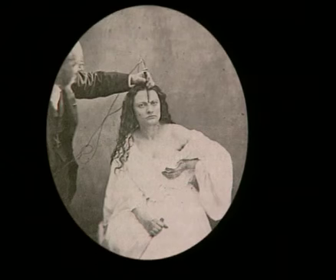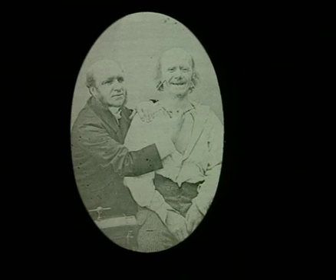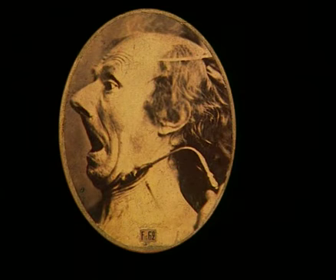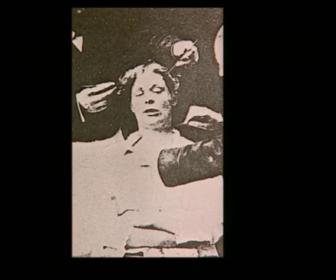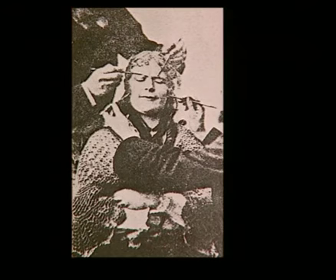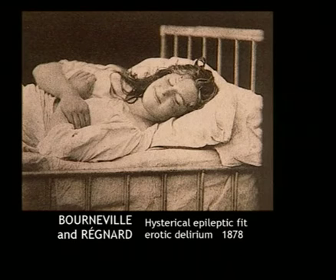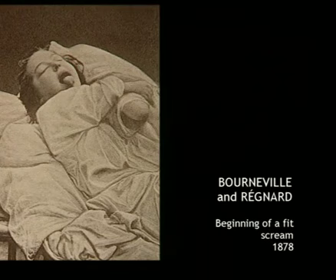Guillaume Duchesne de Boulogne concentrated on the human face and its expressions. He published a book in which he studied the various faces produced by different emotions, describing the correlation between the contraction of a muscle and the expression of emotions such as fear and joy. His photographer was Adrien Tournachon, brother of the famous Nadar. Psychiatrists then became interested in photography too. The photographic department of the Salpêtrière Hospital, set up in 1878 by Professor Charcot, made photography an integral part of medical practice. Albert Londe favoured chronophotography to study the mysterious movements of hysteria. Charcot tried to categorise the passionate facial attitudes of his famous patient, Augustine, in photos that are surprisingly theatrical.